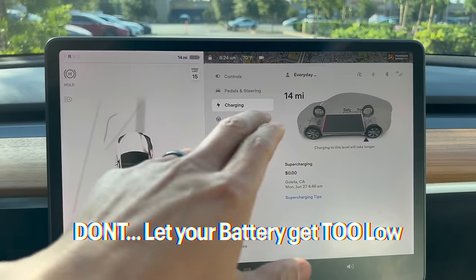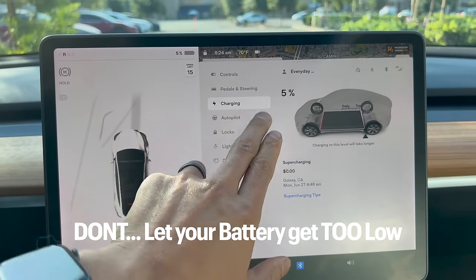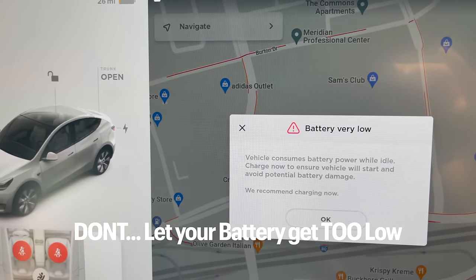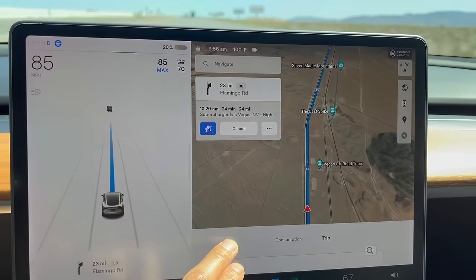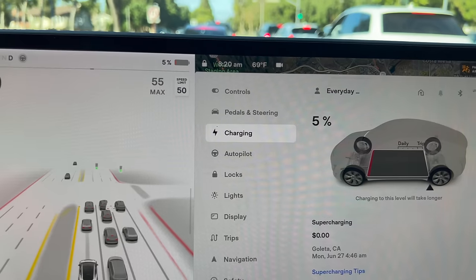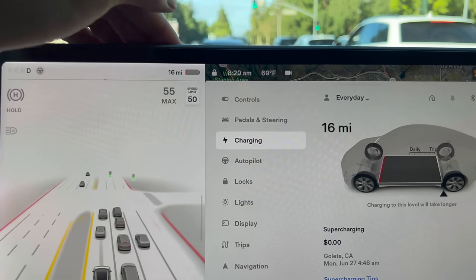Another huge no-no is letting your battery state of charge decrease dangerously low constantly. Anything under 20% isn't something you want to do a lot, and getting into the single digits is even worse. When you let it get that low and then charge it up, you're doing pretty much a full charge which decreases battery life. It's also bad chemically for the batteries to be that low, so be careful.